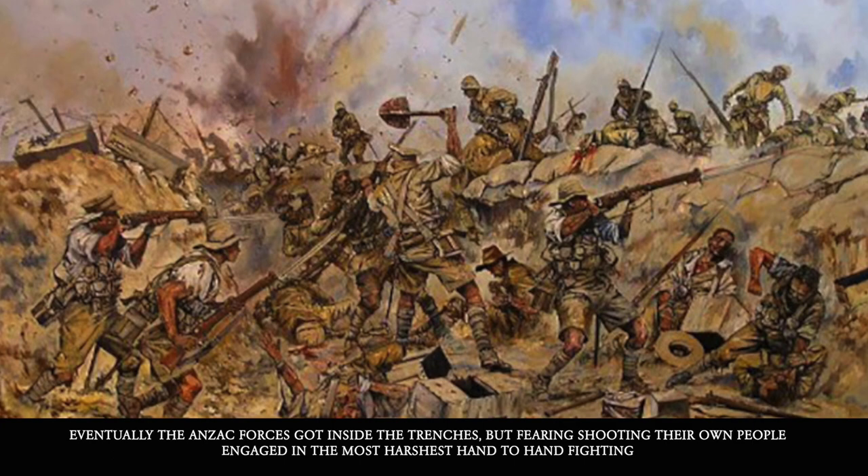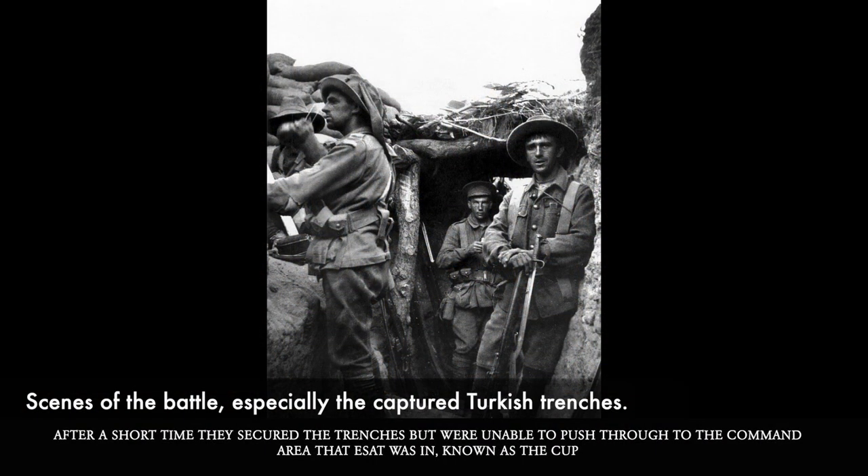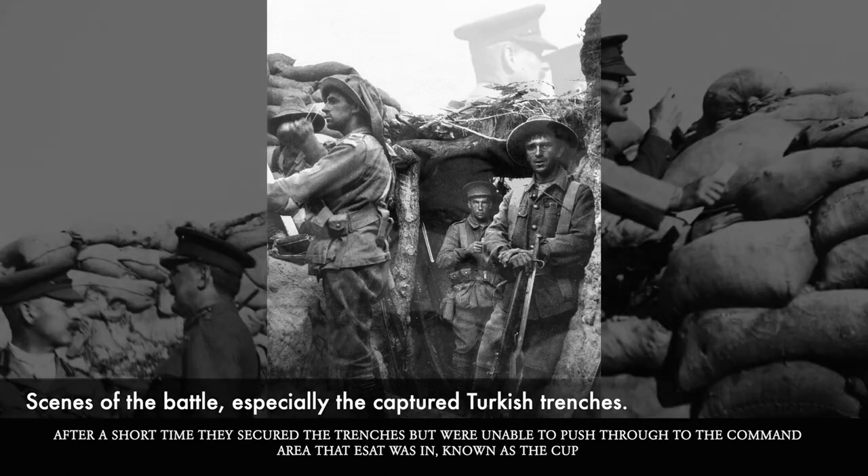Eventually the Anzac forces got into the trenches, but fearing shooting their own people, engaged in the harshest hand-to-hand fighting. After a short time they had secured the trenches, but were unable to push through to the command area that Esat was in, known as the Cup.